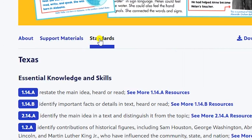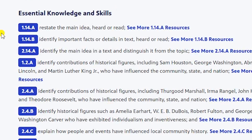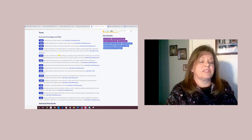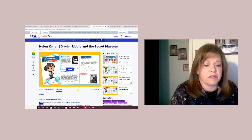And then when you click on Standards, you will see the Texas Essential Knowledge and Skills aligned to that episode. The TEKS are one of the things that you cannot get unless you're logged in. If you're not logged in, you'll see national standards here. But once you log in, you'll see the TEKS for every resource that you click on.